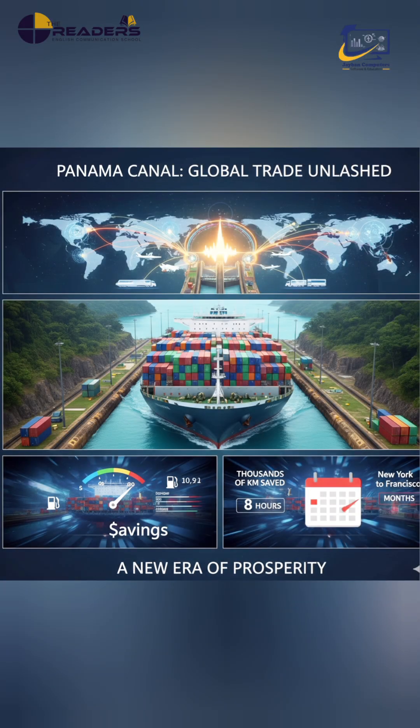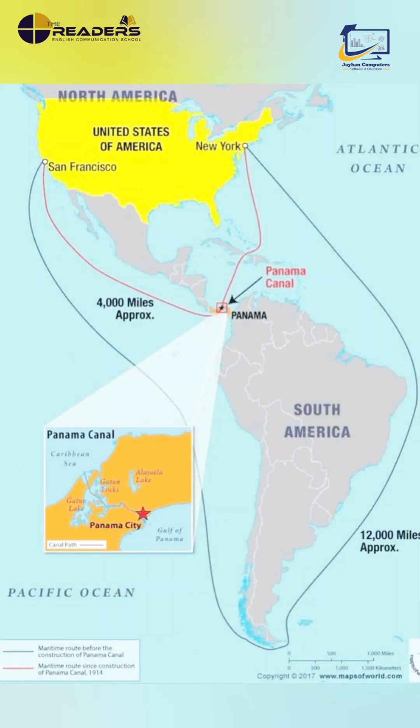A journey that once took months now took hours. Ships saved thousands of kilometers, fuel costs dropped, and global trade exploded. Nations across North America, Europe, Asia, and Latin America benefited, and Panama became a critical artery of world commerce.